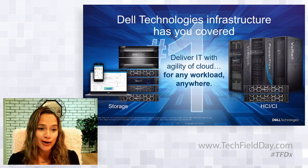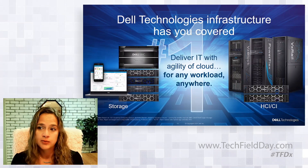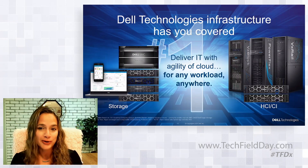By the end of tomorrow, I hope you will agree Dell Technologies infrastructure has you covered, with the ability to deliver IT with the agility of cloud for any workload anywhere. Audience question: On the storage tier chart — you didn't have anything in the basic category. Was that correct? Shannon: We are focusing on PowerStore and PowerMax to set up for Tech Field Day. Yes, we do have offers in basic storage with PowerVault and Unity.